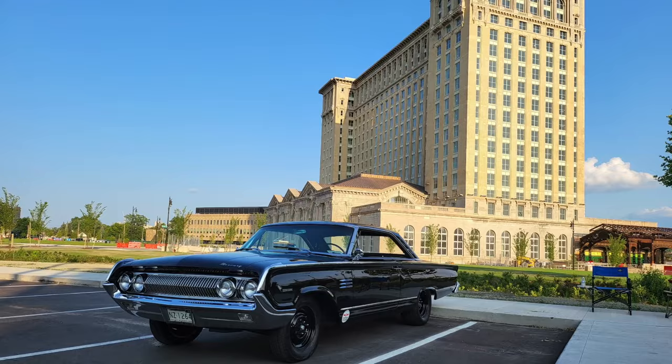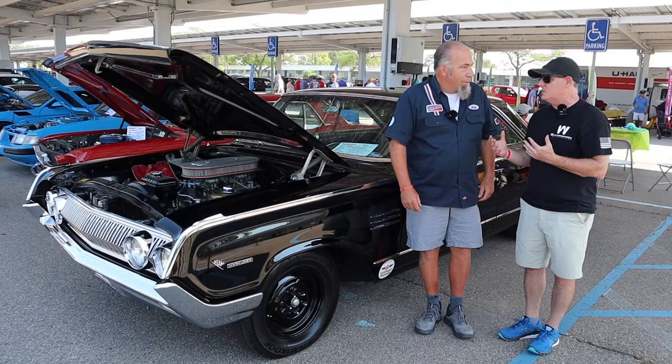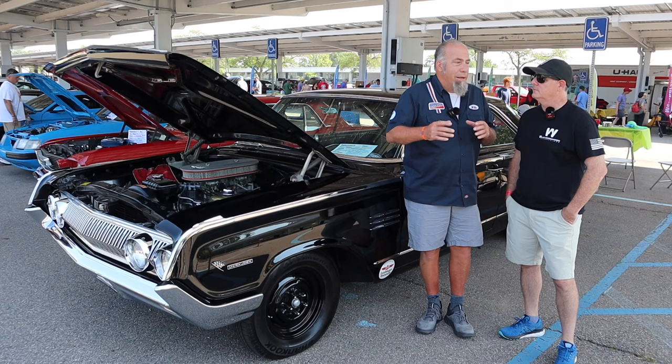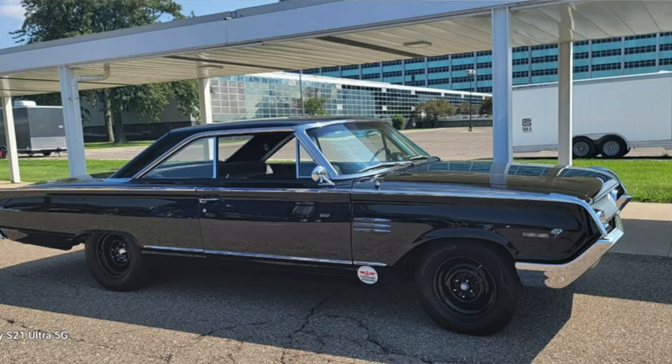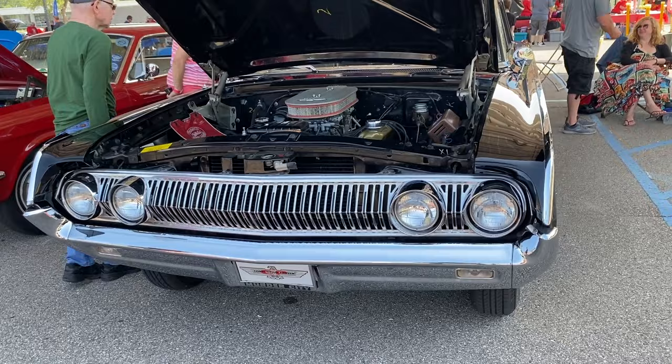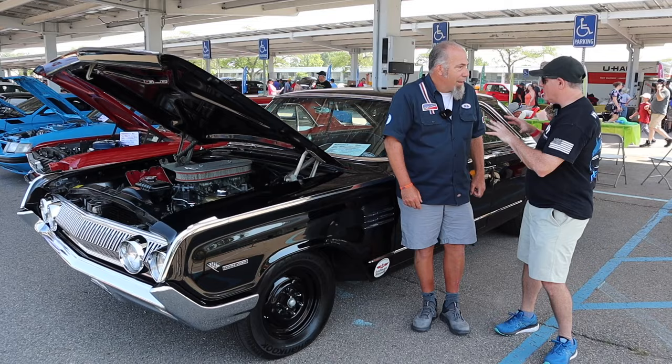The Marauder is such a unique car with the styling and the design and all the chrome trim and everything on it. What are some of the unique things that stand out to you on this car? Well, this car is just a plain but beautiful luxury performance car is what it is. It's just a great car, great styling, the pointy front end, the beautiful taillights and the anodized taillight panel — it's a gorgeous car.